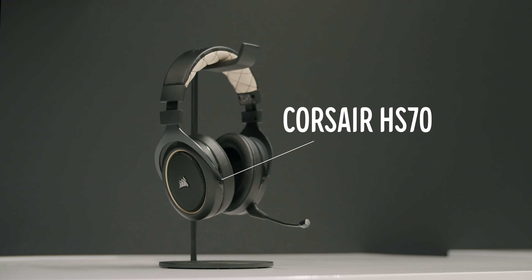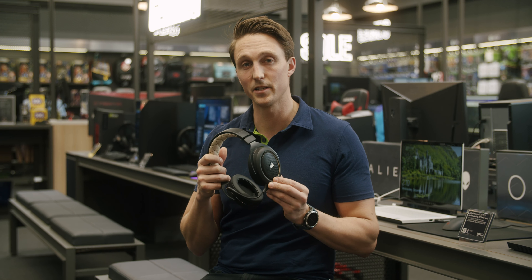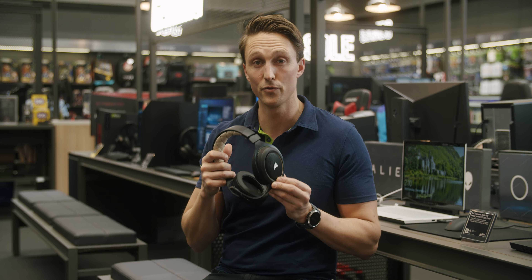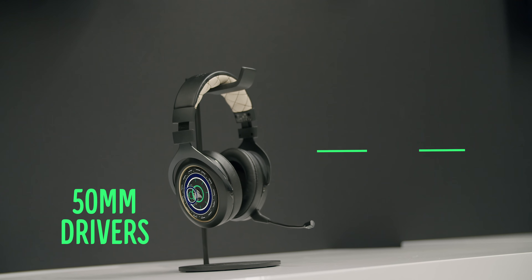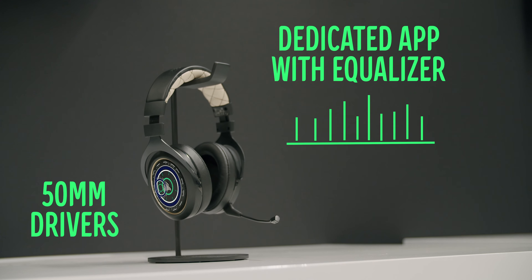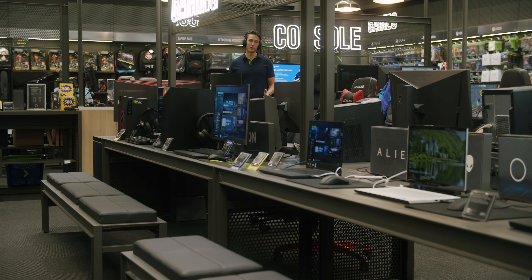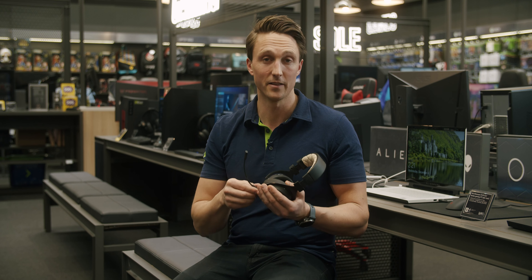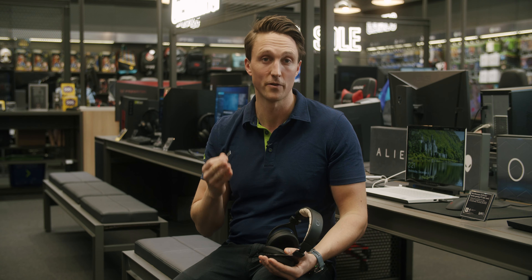A good wireless headset is the Corsair HS70. This entry-level wireless headset is one of the most affordable on the market and it features true 7.1 surround sound. With 50 millimeter drivers and a dedicated app with a pretty detailed equalizer, you get really good sound quality. The Bluetooth range is 12 meters, which means you can move around a little bit. The battery time is about 16 hours, and this one also has a detachable mic, plus it's compatible with the PS4 through cable.